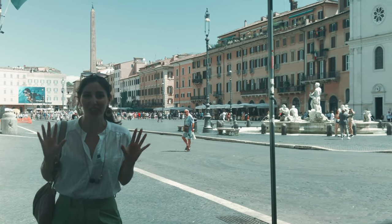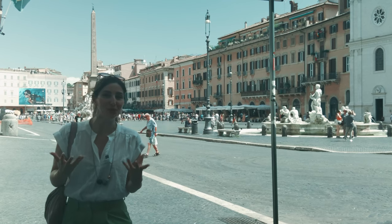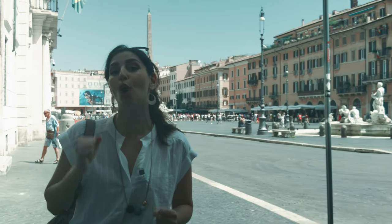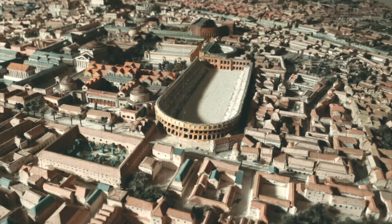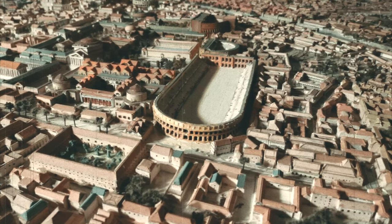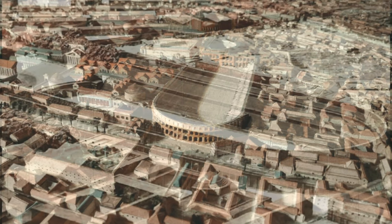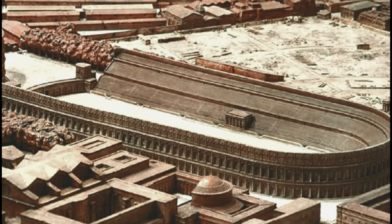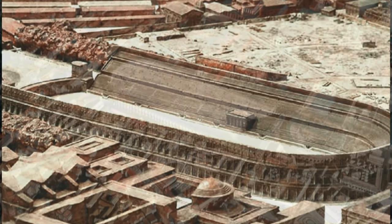The square was built on the site where the 86 AD Stadium of Domitian once stood. During the height of the ancient Roman Empire, the Stadium of Domitian, or Circus Agonalis, would host athletic contests and competitions and could hold more than 20,000 spectators. For a better insight into what this space was like during ancient times, head over to Stadio di Domitiano, where you can wander through the ancient ruins of Rome's first masonry-built stadium.